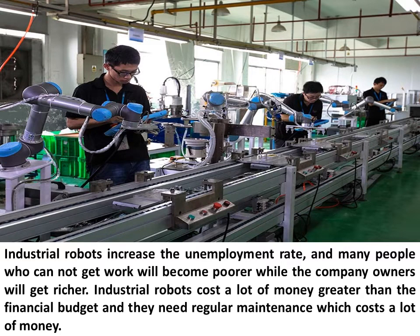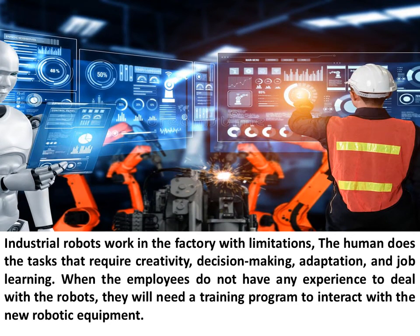Industrial robots increase the unemployment rate, and many people who cannot get work will become poorer while the company owners will get richer. Industrial robots cost a lot of money, often exceeding financial budgets, and they need regular maintenance which also costs a lot of money.